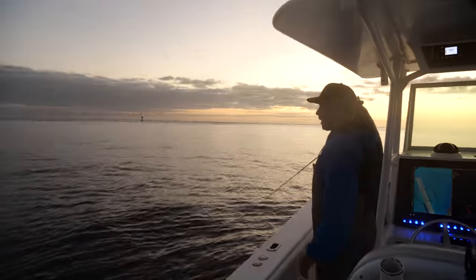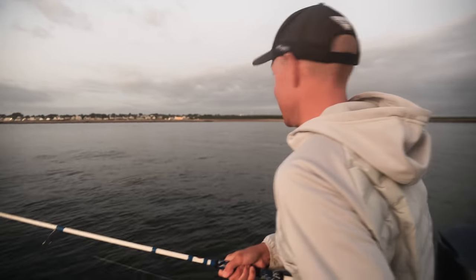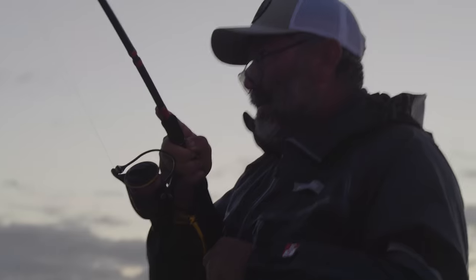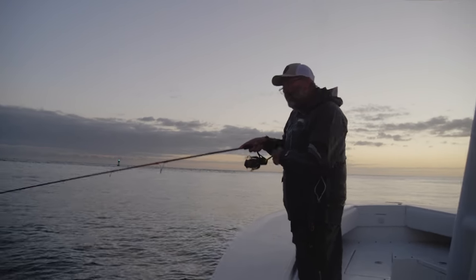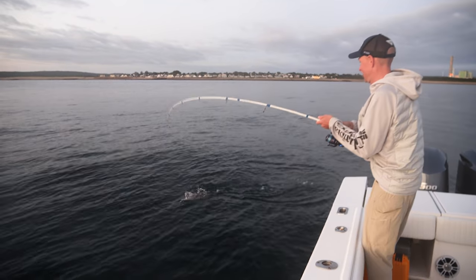Popped off. Tight again. First cast, one bite, missed it. Second cast, one bite, missed it. Another three bites again. Third cast — seems that fish is better hooked.